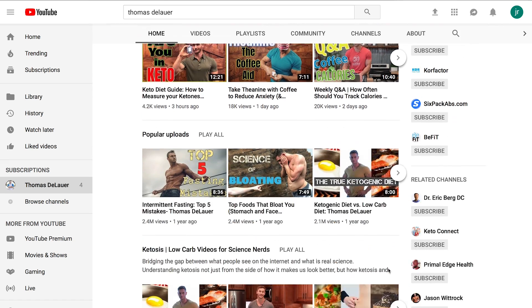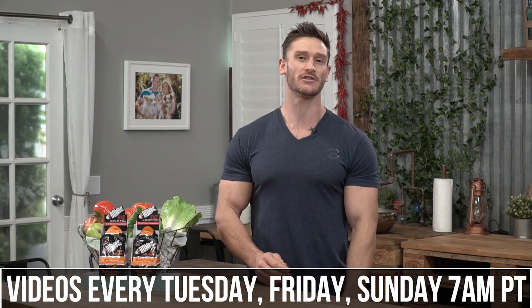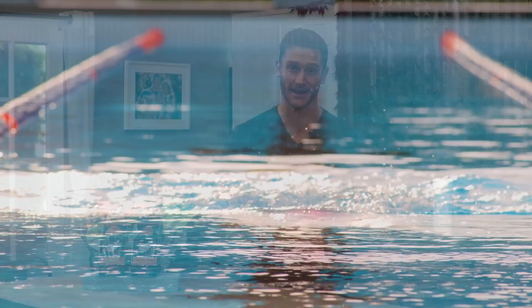You are tuned in to the internet's leading performance, nutrition and fat loss channel. We have new videos coming out every single Tuesday, Friday and Sunday at 7 a.m. Pacific time. Hit that little bell icon to turn on notifications, be part of the notification squad and never miss a video. All right, let's get down to the science of this stuff.